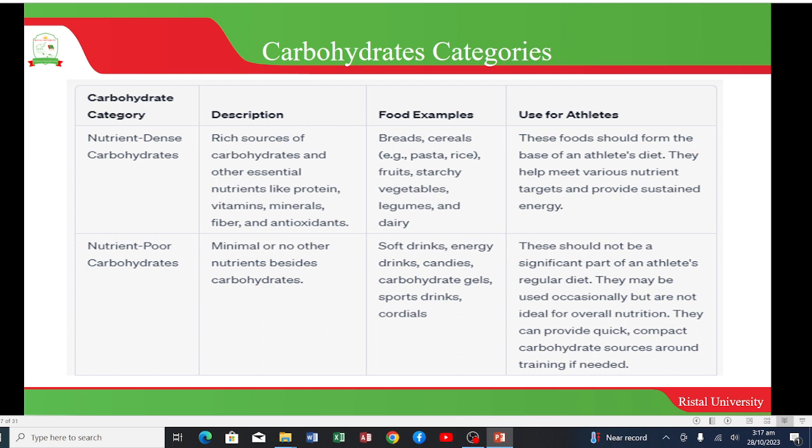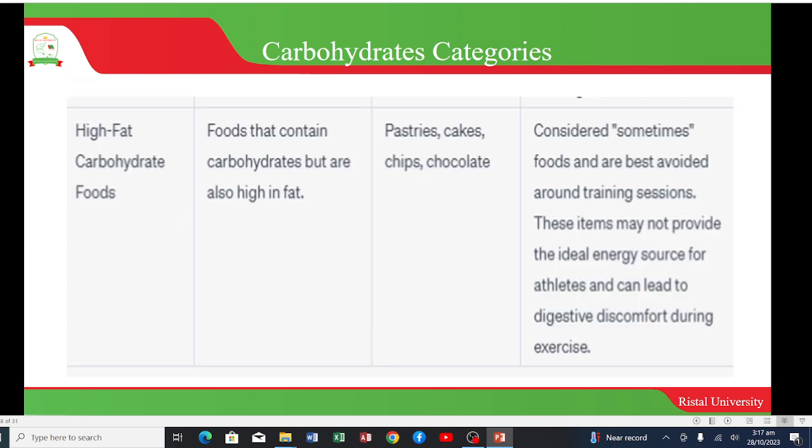Nutrient-poor carbohydrates can provide quick, compact carbohydrate sources around training where necessary. Then we have high-fat carbohydrate foods, which contain carbohydrates but are also high in fat, for example pastries, cakes, chips, and chocolate. These are considered 'sometimes foods' and are best avoided around training sessions, as they may not provide the ideal energy source for athletes and can lead to digestive discomfort during exercise.